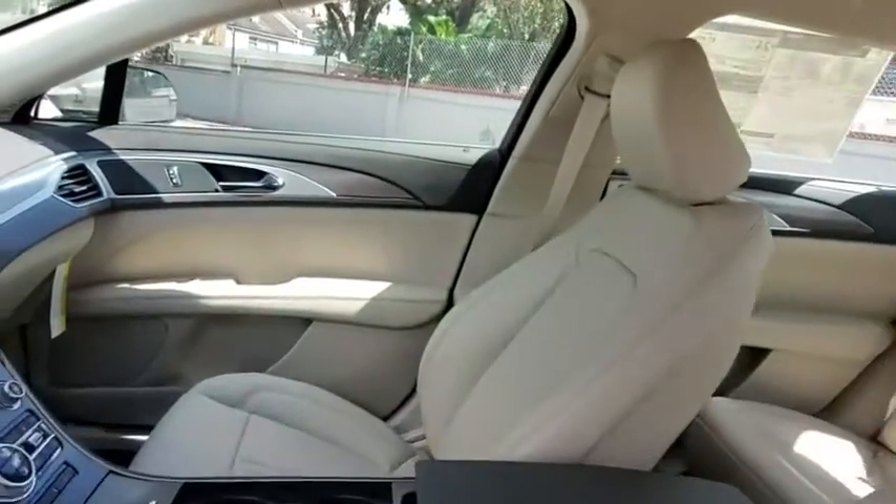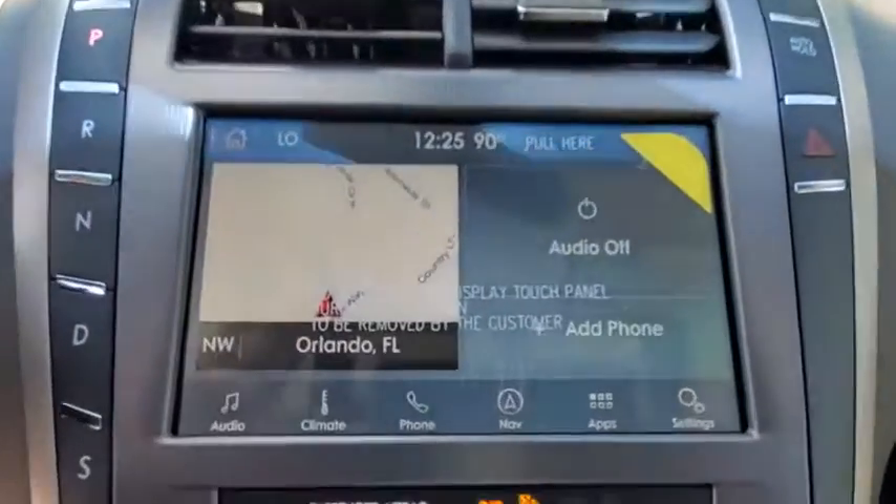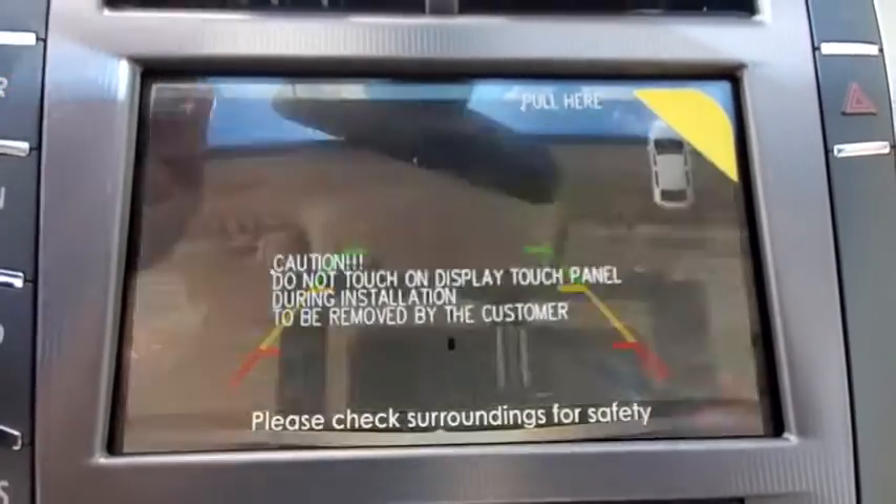Leather wrapped steering wheel, power steering, adjustable steering wheel, keyless start, cruise control, aluminum wheels, four-wheel disc brakes, auto-dimming rear view mirror, floor mats.